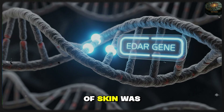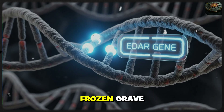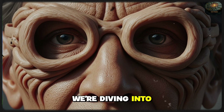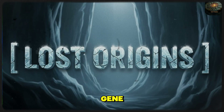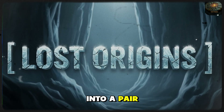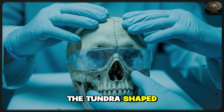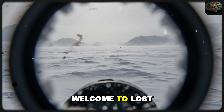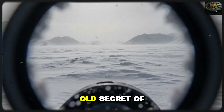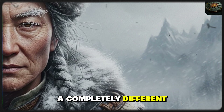This single fold of skin was the difference between vision and blindness, between life and a frozen grave. Today we go beyond the surface, diving into the DNA secrets of the EDAR gene to discover how a single genetic mutation turned the human eye into a pair of biological goggles. This is the story of how the tundra shaped the face of billions. Welcome to Lost Origins — today we decode the 30,000-year-old secret of the Asian eye.